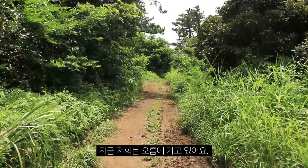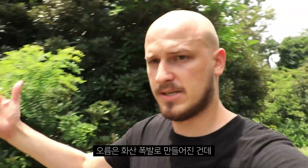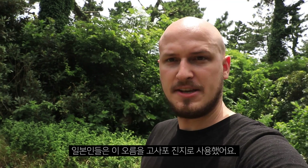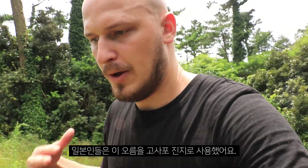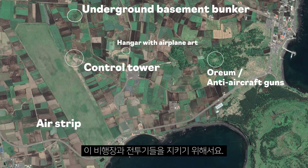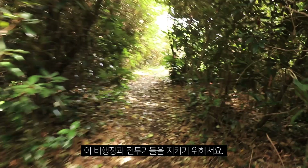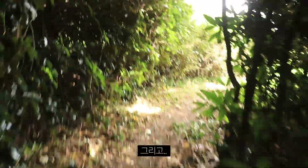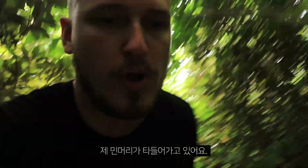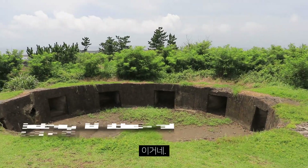We're now walking to an Odum. An Odum is made by a volcanic eruption. The Japanese used this Odum to build an anti-aircraft establishment to protect the airfield and all the airplanes. It's so humid, so warm, tropical, and my bald head is burning. I've become a shooting target myself — a red walking tomato.